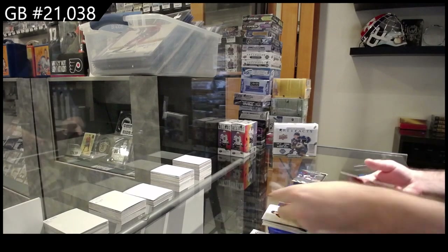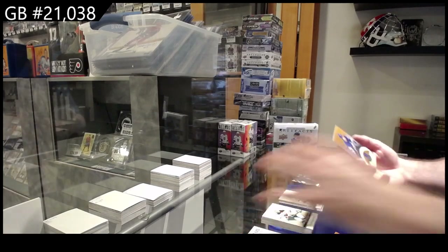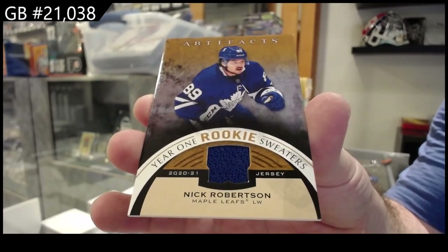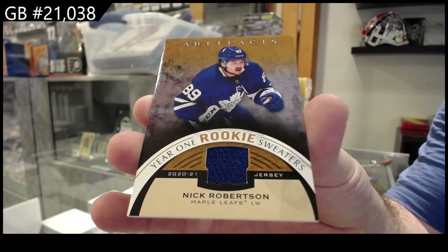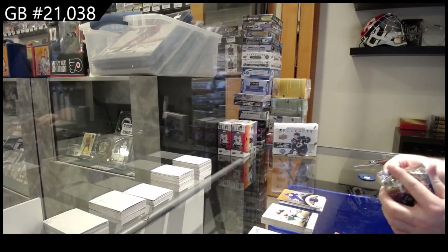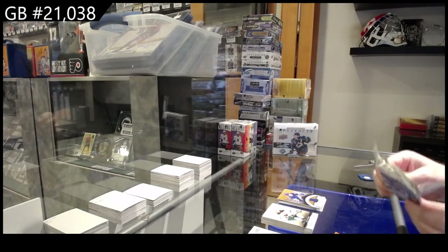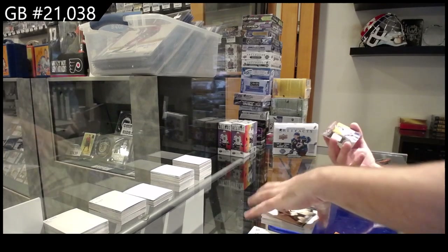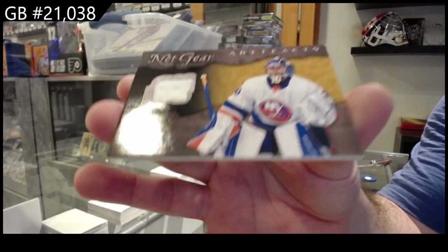We've got a Year One rookie sweater, Nick Robertson, for the Maple Leafs. And we've got a Netgear for the Islanders, Ilya Sorokin.